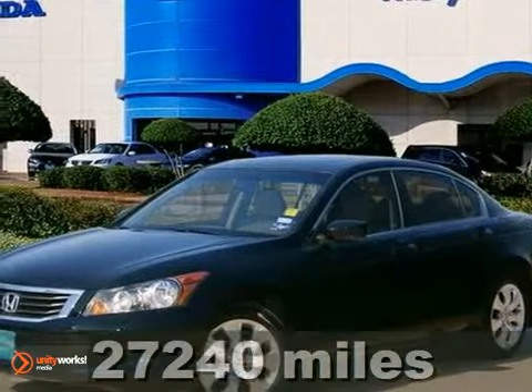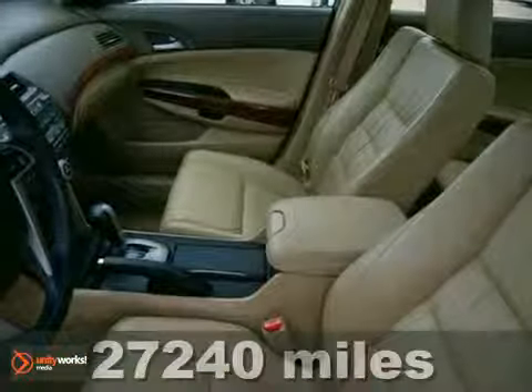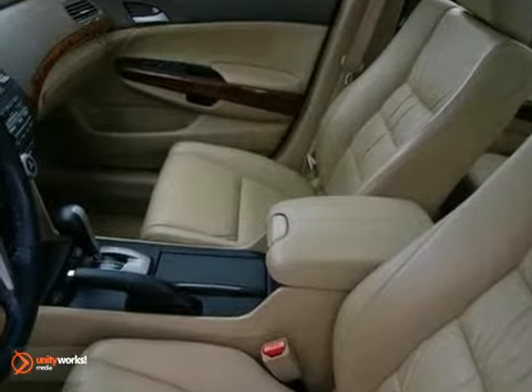Talk about luxury. Welcome to Rusty Wallace Honda. This 2009 Accord is for Honda lovers looking all around for that perfect, fuel-efficient car.